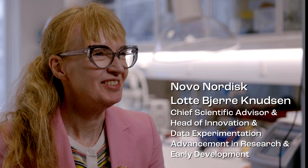My name is Jens Juhl Holst and I'm a professor at the University of Copenhagen. My name is Lotte Bjerg Nusen. I work in the pharmaceutical company Novo Nordisk.